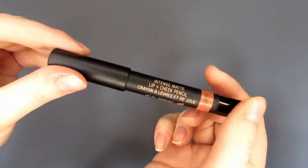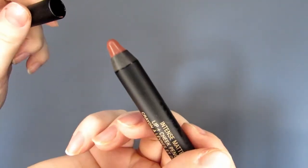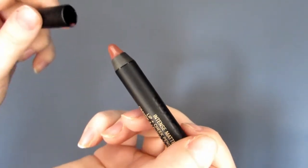Door nine — this is the Nude Stick Intense Matte Lip and Cheek Pencil. I've got it in the shade Purity. It's a full size lip and cheek stick and worth £20.